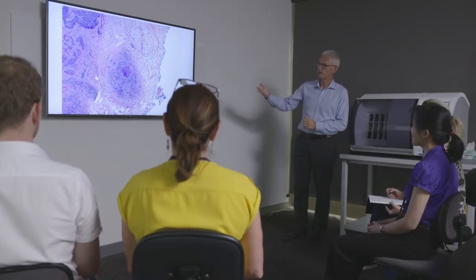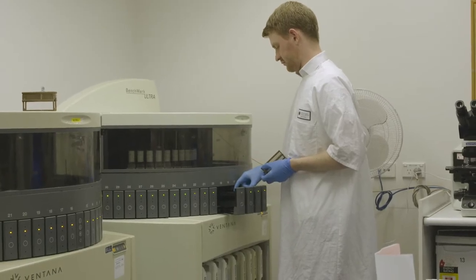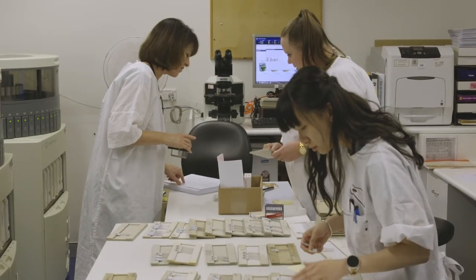We're using it for registrar training. One of our registrars has actually created a database of a particular organ system — thyroid diseases — that the other pathologists can look at and learn. We're doing similar things now with other organ systems, so we'll eventually have a big database of material for everyone to look at.